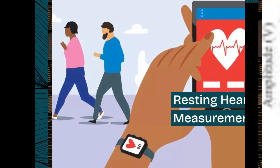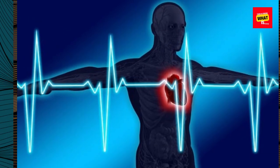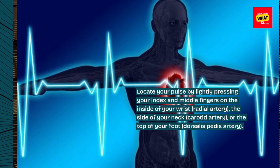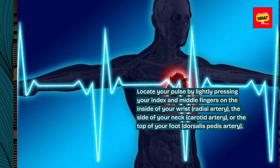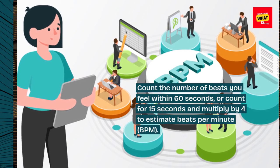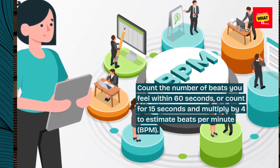Resting heart rate measurement. Find a quiet place to sit or lie down comfortably. Locate your pulse by lightly pressing your index and middle fingers on the inside of your wrist (radial artery), the side of your neck (carotid artery), or the top of your foot (dorsalis pedis artery). Count the number of beats you feel within 60 seconds, or count for 15 seconds and multiply by 4 to estimate beats per minute (BPM).